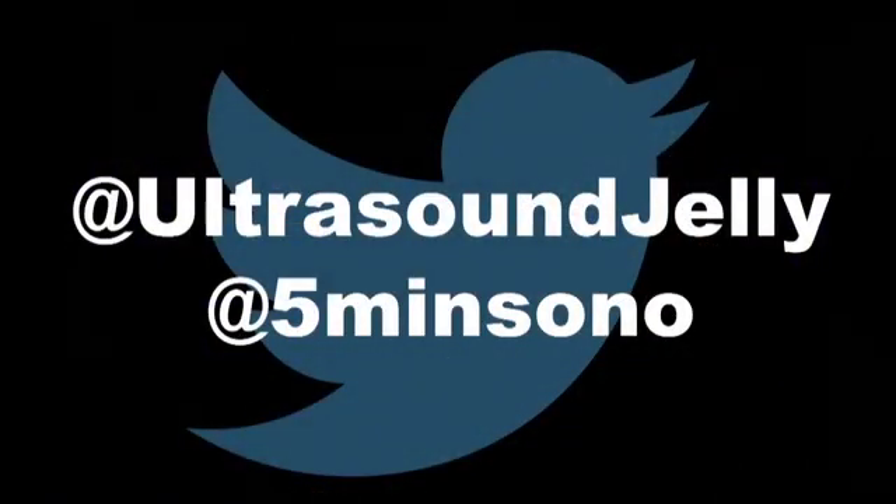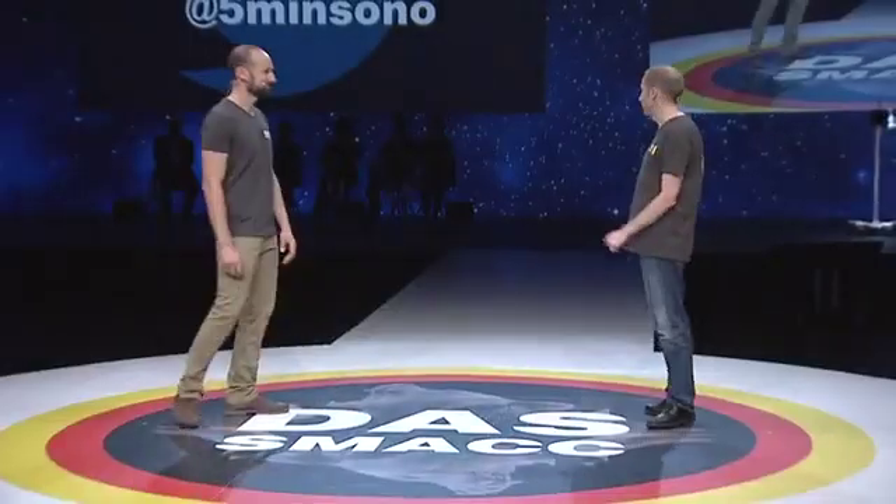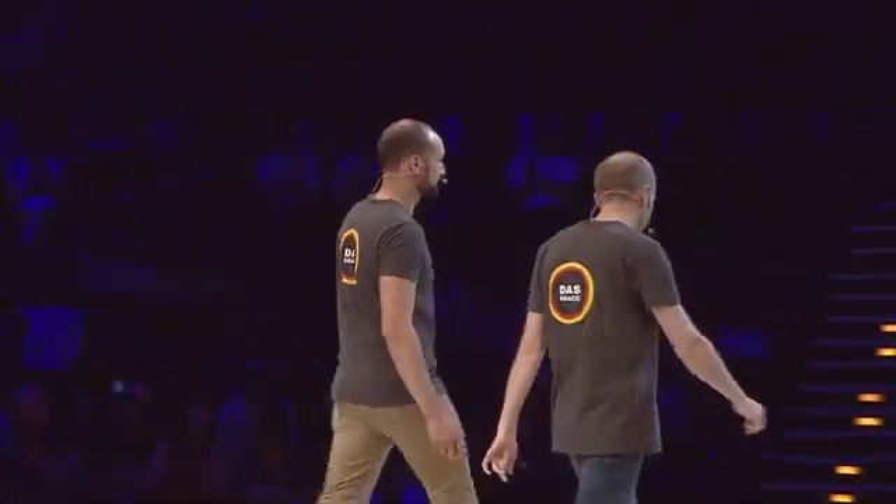If you have any questions or comments about this topic or anything else ultrasound, feel free to send us a tweet. Here are our usernames. Thank you for your time. Thank you, guys.